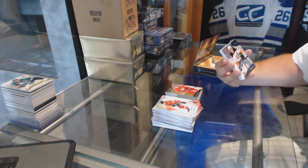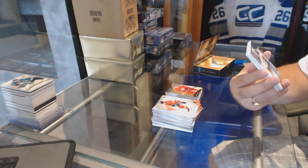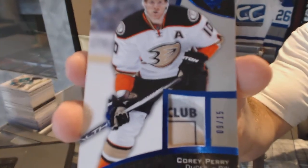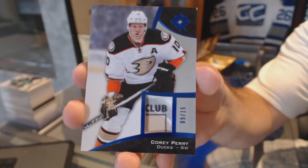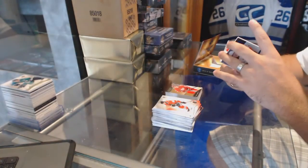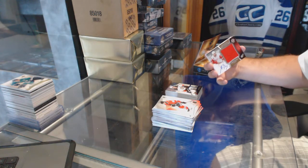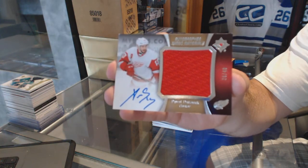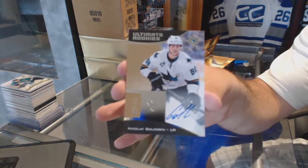We've got number 9 of 15, a base tag for the Anaheim Ducks — Corey Perry. For the Red Wings, number 40 Autographed Jumbo Materials, Pavel Datsuk. And we've got an Autographed Rookie number 2199 for the San Jose Sharks, Nikolai Goldobin.